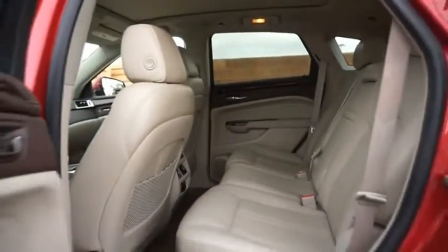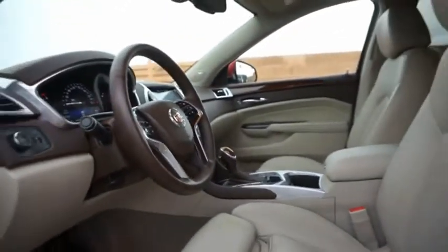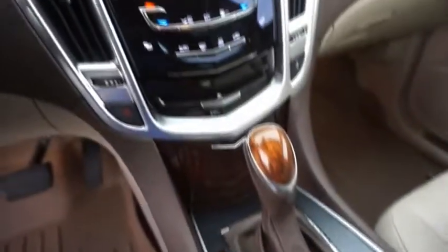Luxury lovers will delight in the new stylish, handcrafted cabin. And for technology lovers, the list of high-tech features is just too long to list.